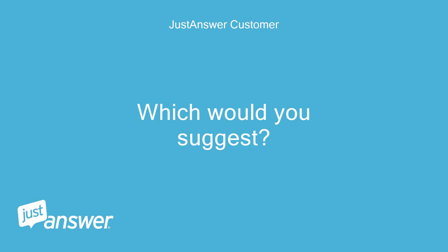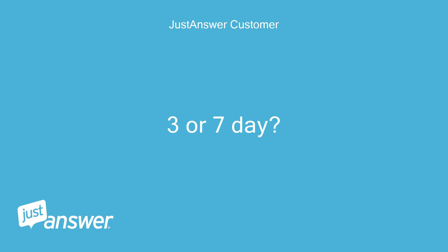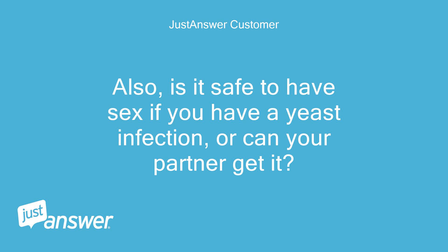Which would you suggest, 3 or 7-day? Also, is it safe to have sex if you have a yeast infection, or can your partner get it?